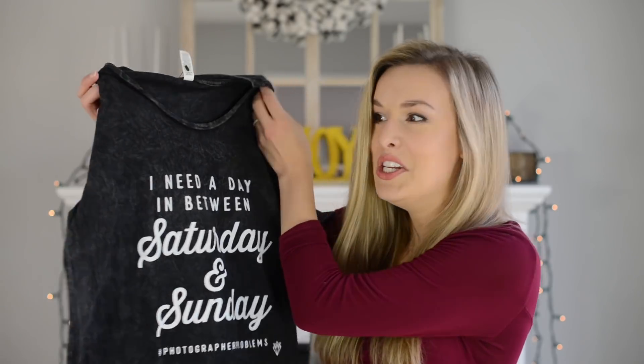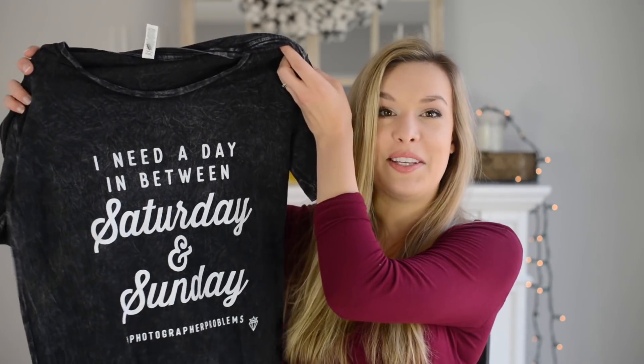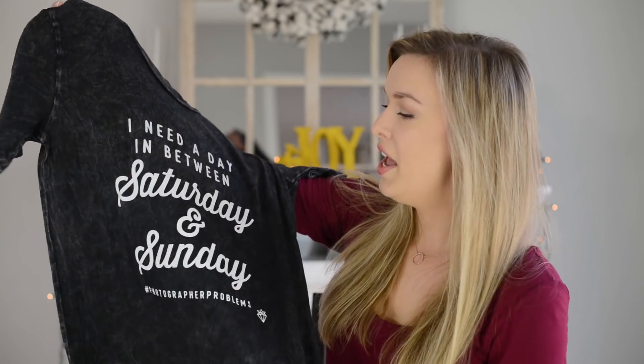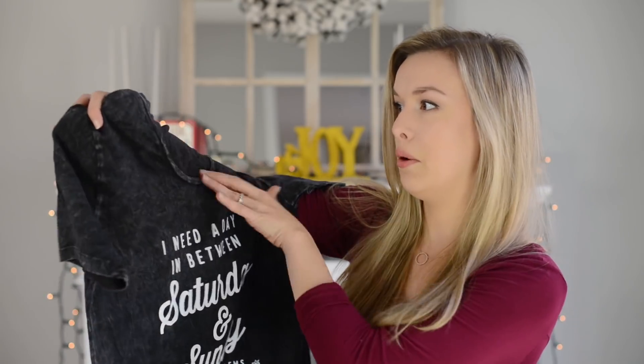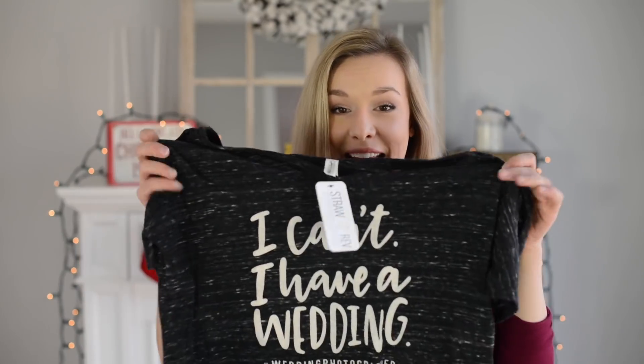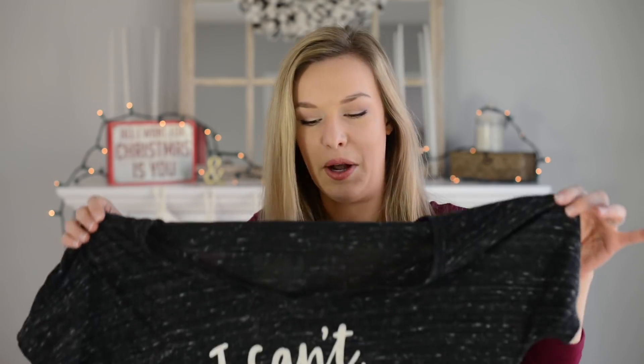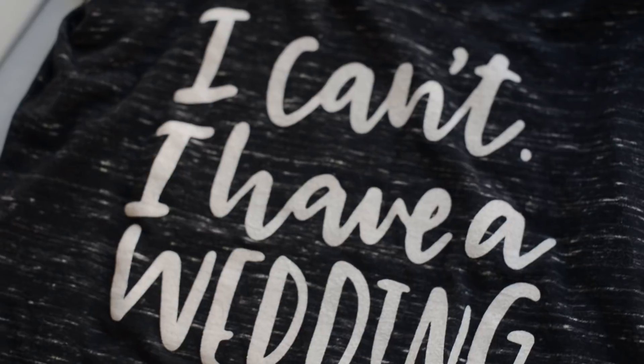From the same company, Strawberry Revolution, they also have amazing photographer t-shirts. One says 'I need a day between Saturday and Sunday — hashtag wedding photographer problems,' on an acid-wash black boat neck — really cute. Another says 'I can't, I have a wedding,' perfect for wedding photographers who can't do anything on weekends during busy season. Use code 'joymichelle' for 10% off.